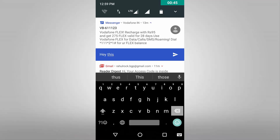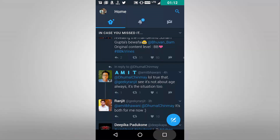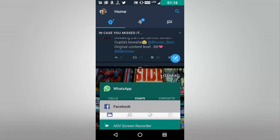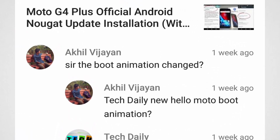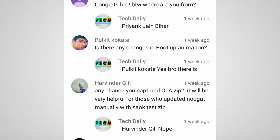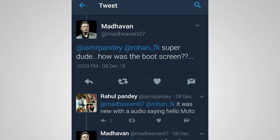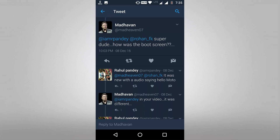Hello guys and welcome to yet another video on Tech Daily. Today's video is based on something you guys wanted to know. I showcased the sneak peek of some of the new features of Android Nougat, but still most of you asked me to show the new boot animation of Moto G4 Plus after the Android Nougat update. Kind of weird, but you asked for it and I have it covered. So at least for that, you should definitely hit the like and subscribe button. Let's get started with the video.